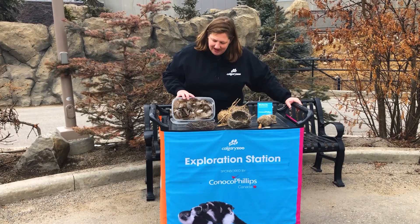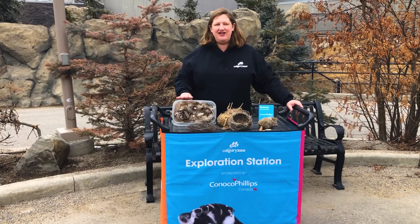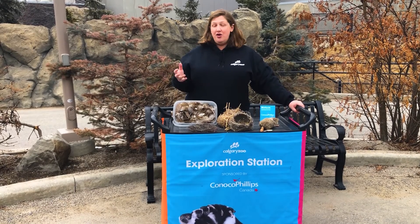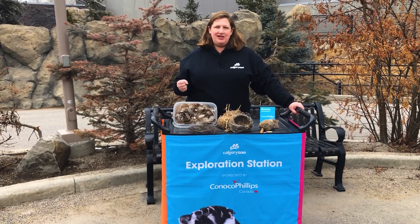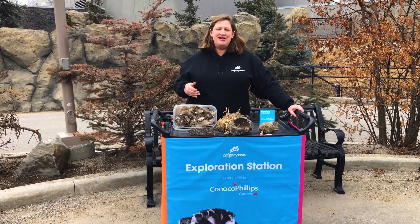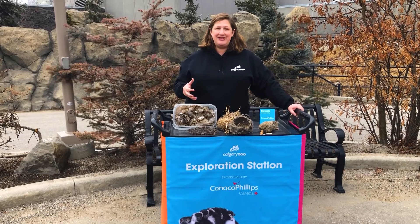So what I want to challenge you with for your take-home activity today is to think about what natural materials you could leave out in your backyard or front yard to try and attract birds. As we get ready to have proper spring, we're going to have more and more birds looking for materials to build those nests.